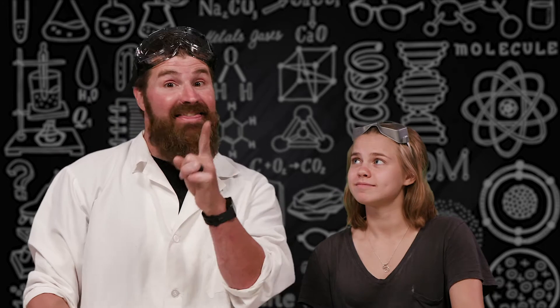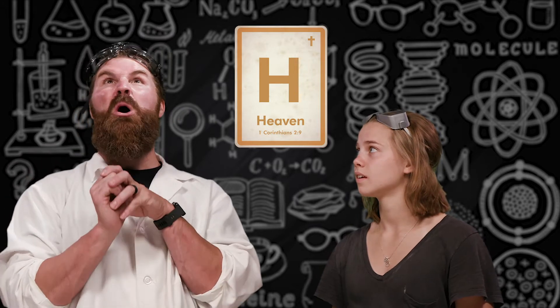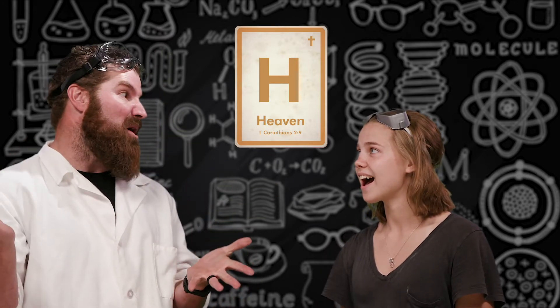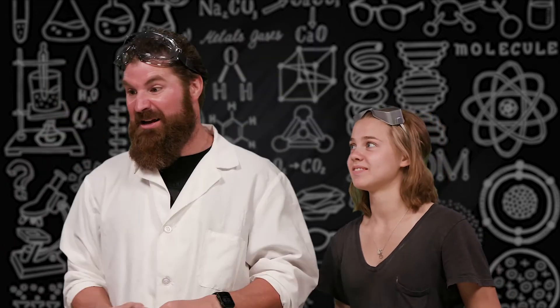I wish I could fly to heaven, and that's what today's lesson is. H is for heaven! Emily, heaven is going to blow the socks off of everyone. We have no idea what it's going to be — do you have any idea how awesome it's going to be? I have no idea!